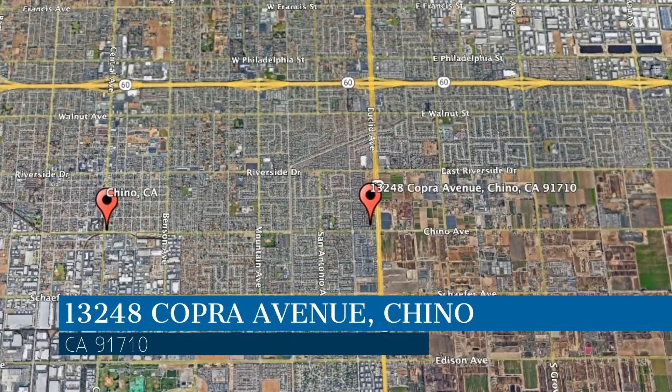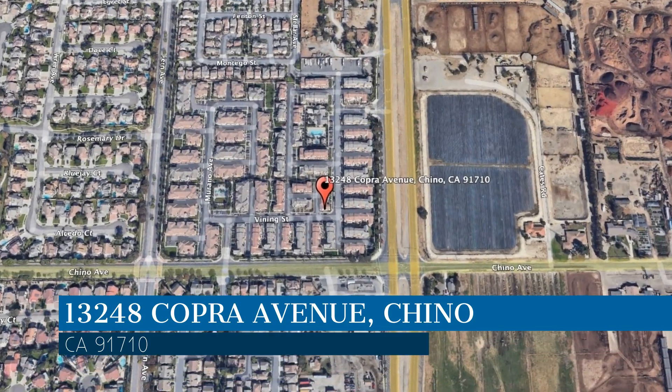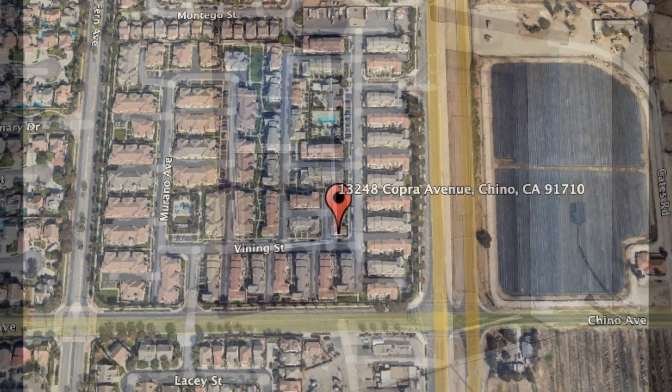This property is located at the address on your screen. We are Clockwork Property Management and we are a leader in Chino Property Management. Please enjoy this virtual tour.